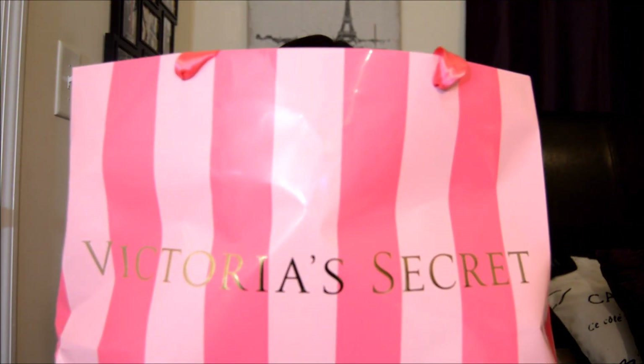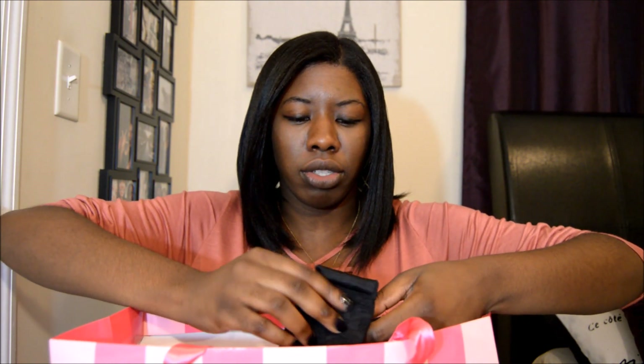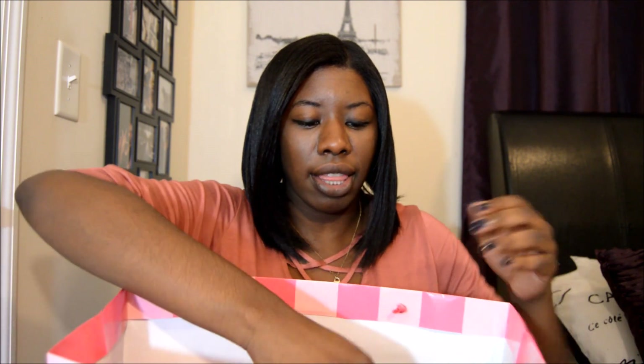So this is the bag from Victoria's Secret and I actually got a really good bargain. Now mind you, this isn't really pg-13 because they're just bras and panties. For those of you who don't know, I'm either a 38 double D or 40 double D — that's my bra size. It's so hard for me to find a bra at Victoria's Secret on sale because they never have my size. So I was like, if I see my size I'll get it. I ended up getting a strapless bra — I always wanted one.